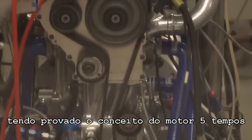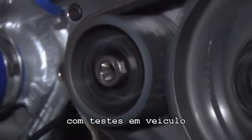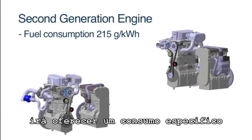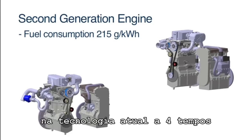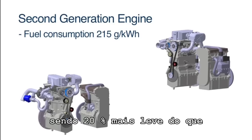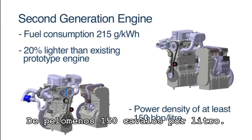Having proved the five-stroke concept with a prototype engine, Ilmore is currently discussing options with several OEMs and investors to jointly develop the second generation engine for in-vehicle testing. This second generation engine will offer a brake specific fuel consumption of 215 grams per kilowatt-hour, a 10% improvement on current four-stroke technology. It will feature smaller packaging, being 20% lighter than the current prototype engine and offering a power density of at least 150 brake horsepower per litre.